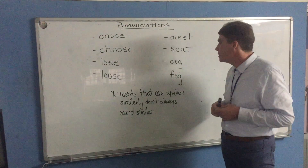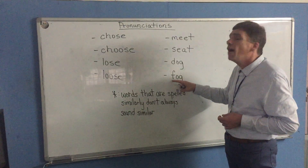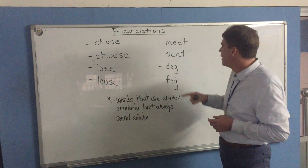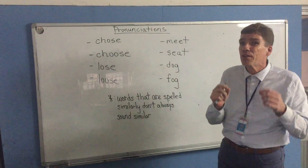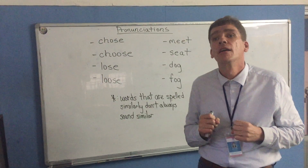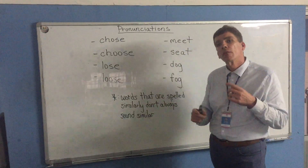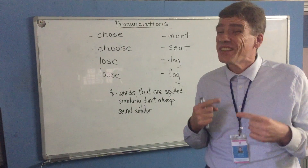Let's see what we have for our last example: D-O-G, F-O-G. Well, this word is fog, so this must be dog. Not exactly. Fog, dog — they sound a little bit different. If you're listening closely, you'll hear the difference in my voice. Fog, dog — a little bit different. So again, words that are spelled similarly don't always sound similar, and the opposite is also true: sometimes words that look very different sound almost the same.